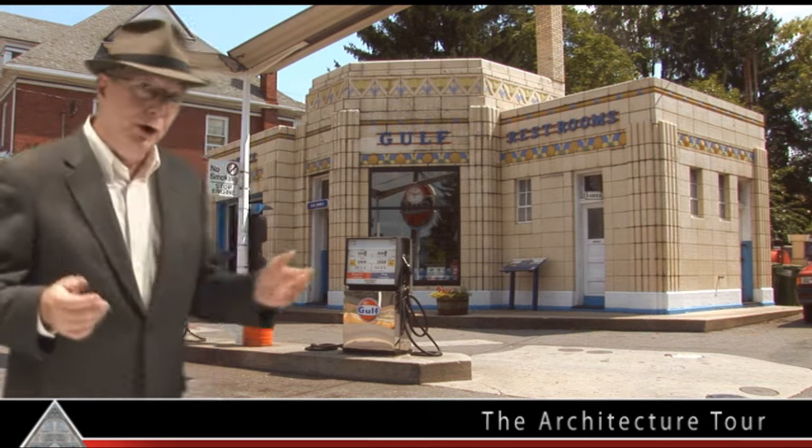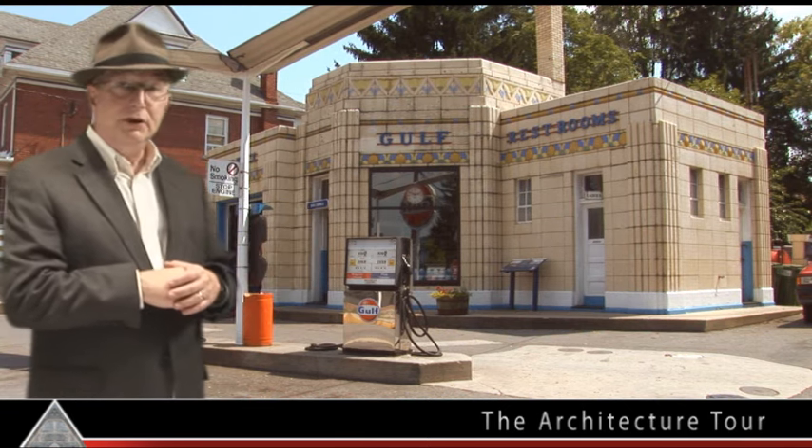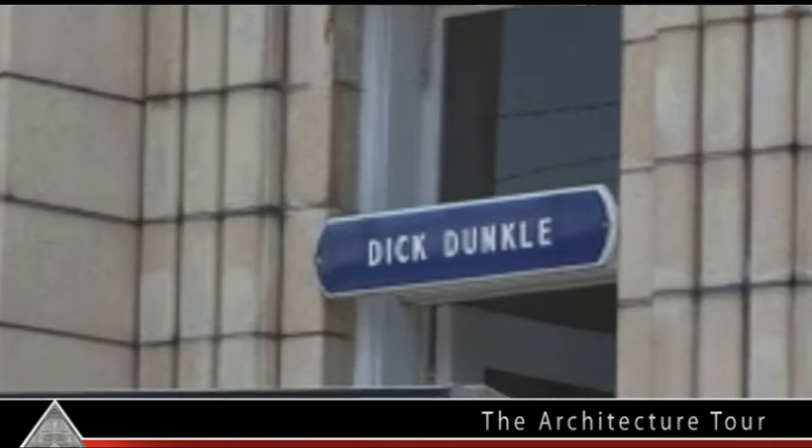In 1933, the Gulf Oil Company built this gas station, Dunkle's Gulf. Dick Dunkle's name is still over the door.